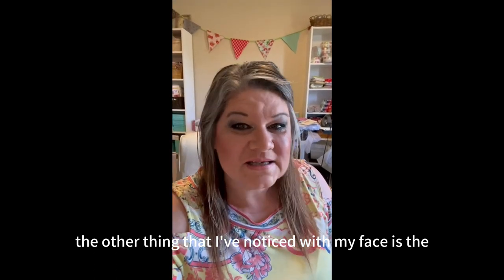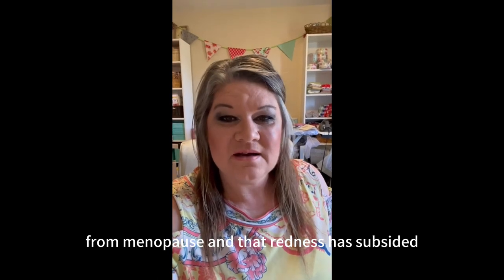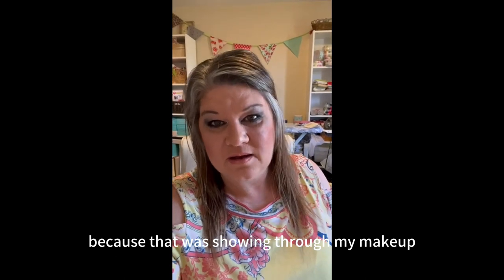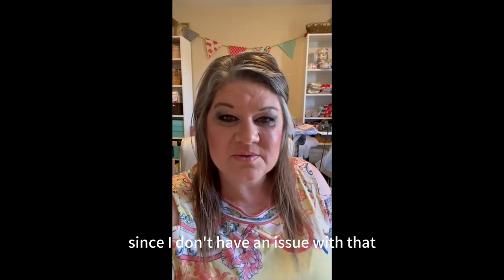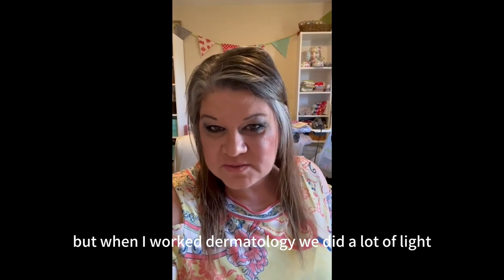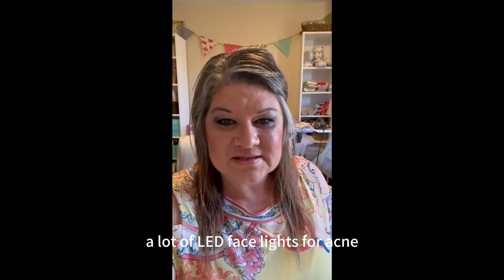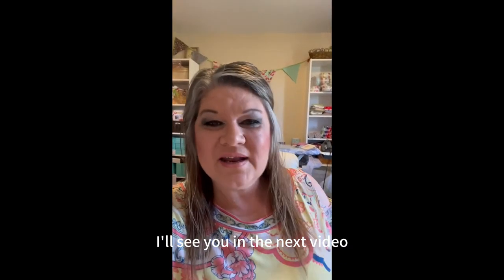The other thing I've noticed is the redness — I was getting a lot of redness from menopause, and that redness has subsided, which is great because it was showing through my makeup. I really appreciate the redness fading. I did not use the acne setting since I don't have an issue with that, but when I worked in dermatology we did a lot of LED light treatments for acne. Thank you so much for watching — I'll see you in the next video.